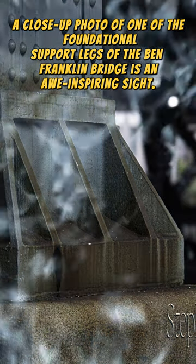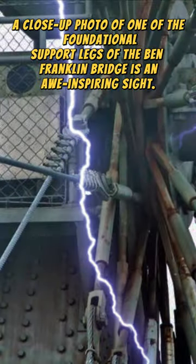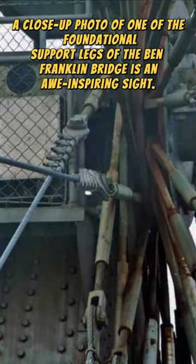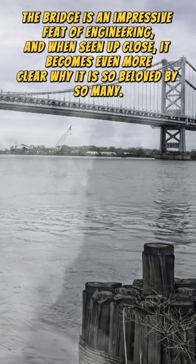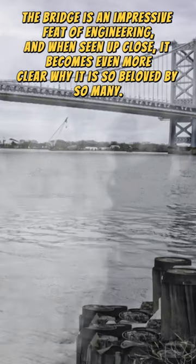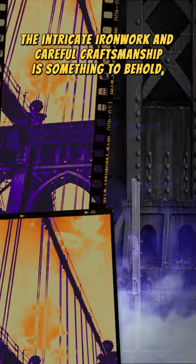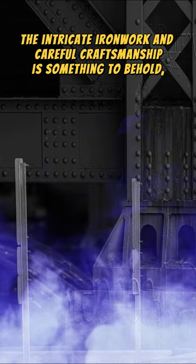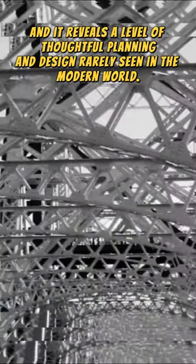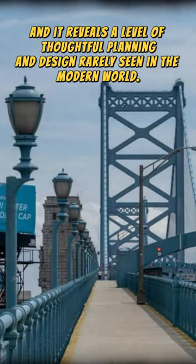A close-up photo of one of the foundational support legs of the Ben Franklin Bridge is an awe-inspiring sight. The bridge is an impressive feat of engineering, and when seen up close, it becomes even more clear why it is so beloved by so many. The intricate ironwork and careful craftsmanship is something to behold, and it reveals a level of thoughtful planning and design rarely seen in the modern world.